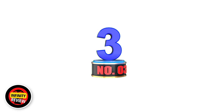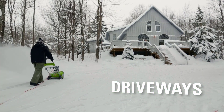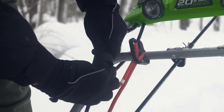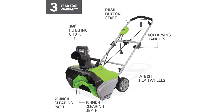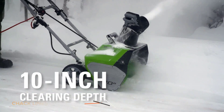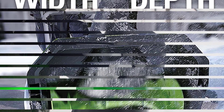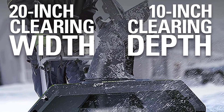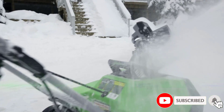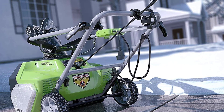Number 3: Greenworks 20-inch 13-amp corded snow thrower. The Greenworks 2600502 snowblower is the most reliable option in this list, as it comes with a 4-year warranty. Its 13-amp motor powers a 20-inch blade that is more than enough for most homes. It allows you to discharge snow up to 20 feet in any direction using a 180-degree directional chute. It comes with 7-inch wheels for use even in deep snow, and can handle a snow depth of 10 inches. This is a corded snowblower that works only with 120VAC main supply.